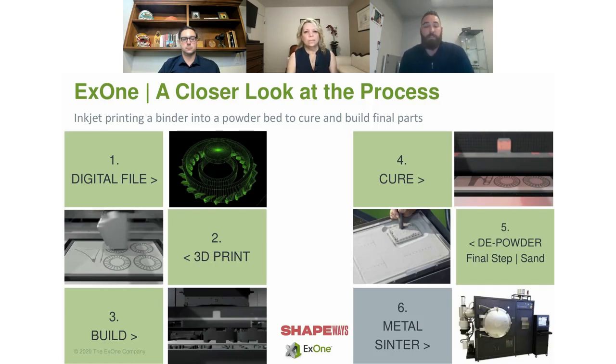After the powdering process you're still at roughly 50% density, so you take it through a thermal operation. There are two different paths: infiltrated material or single alloy. The sintering operation varies based on temperature and the density you're trying to hit. If you're doing single alloy you're fully sintering, or you can infiltrate with bronze, which allows less shrinkage during the thermal process. The printing and curing aspects are the same for both, but the sintering step has two different offerings.